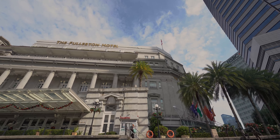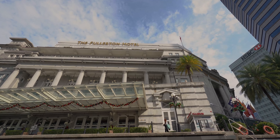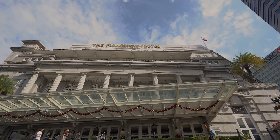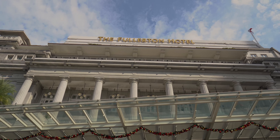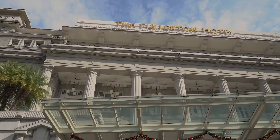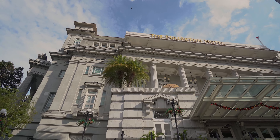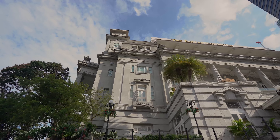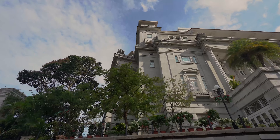Standing tall and majestic is the exclusive Fullerton Hotel, which blends the elegance of old-world charm with every modern convenience. Built in 1928, lots of paper-pushing went on behind the hotel's splendid columns before its glamorous makeover. Its facade is a masterpiece of neoclassical grandeur, which belies its much stuffier original occupants — the Chamber of Commerce offices and the General Post Office.